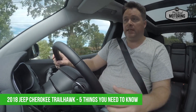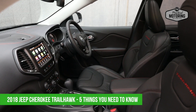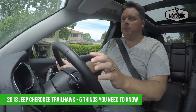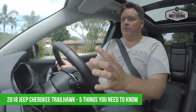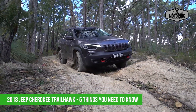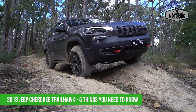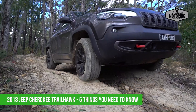Number one: the Cherokee generally is more city slicker than full-on off-roader, although this one does try to raise the bar. It's trying to be the most capable off-roader in its segment — think Mazda CX-5, Honda CR-V, and Subaru Forester. So it's never going to be as capable as something like a Wrangler, but it is a very capable soft-roader.